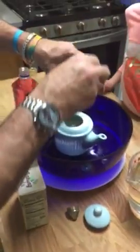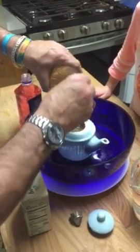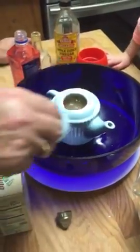Maybe try the apple cider vinegar. Well, some experiments fail. How about a spoon?